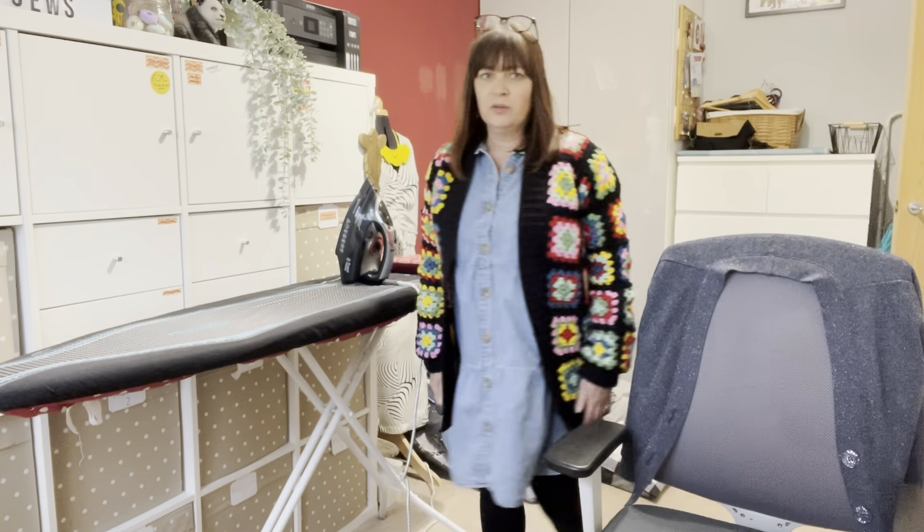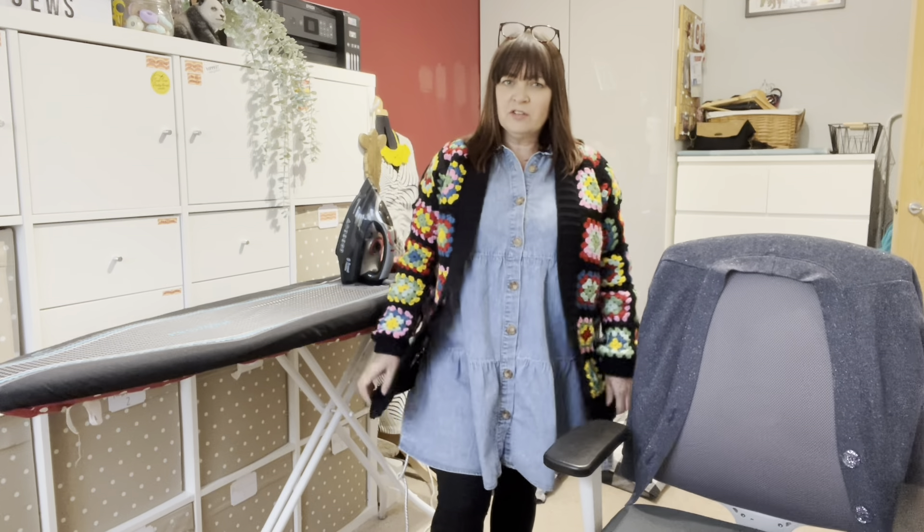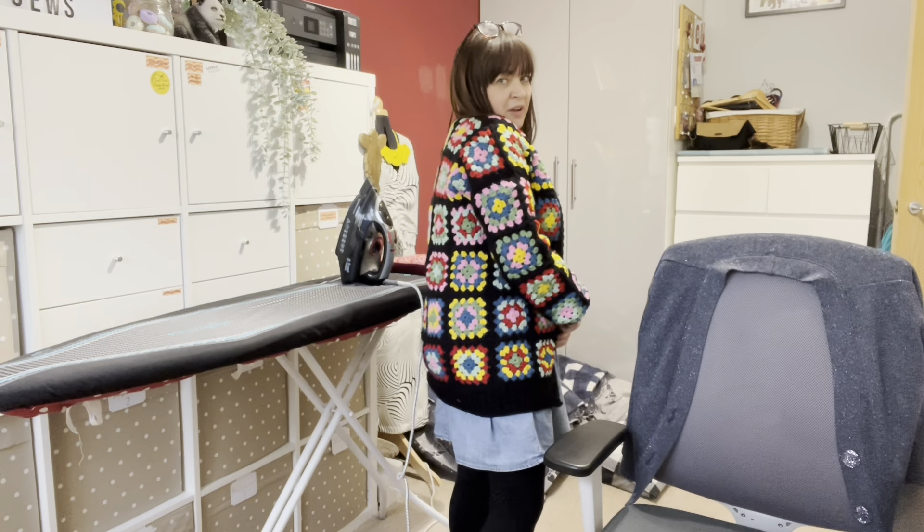I'll step back so you can see my outfit, although it's probably not that interesting because it's not a me-made. I would like to recreate this dress as I said earlier, and I'm wearing this lovely crochet cardigan that my sister-in-law crocheted for me. I'm really pleased to actually start getting some wear out of it now that the weather has started cooling down. Today I'm going to talk a little about what I've been sewing and my upcoming plans.